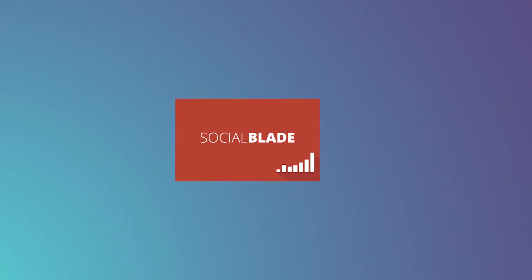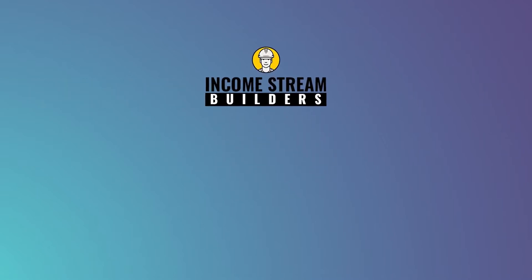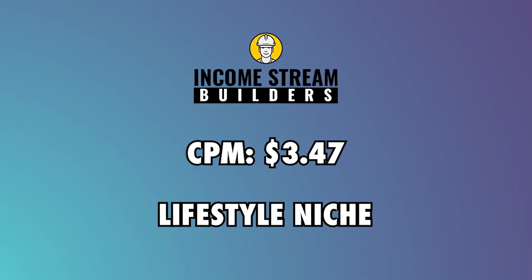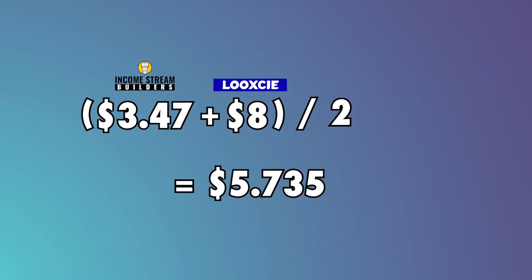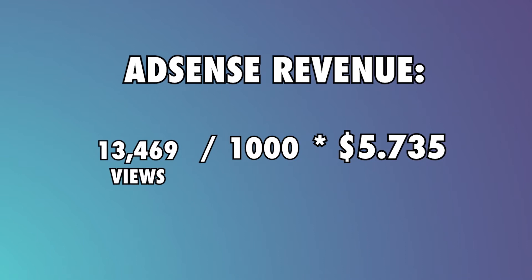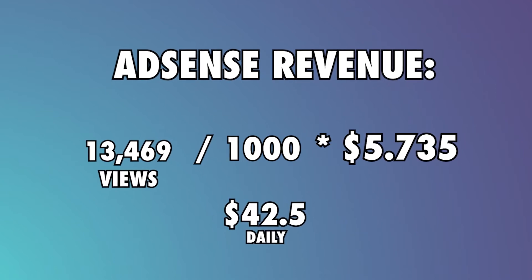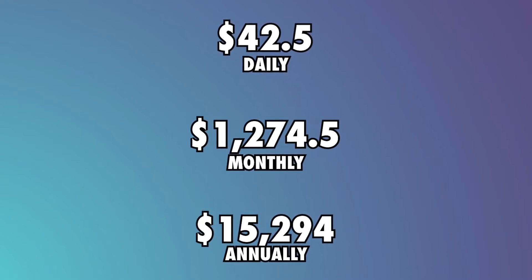Now let's take a look at their income sources. AdSense: according to their channel's Social Blade metrics, they get an average of 13,469 views per day. According to Income Stream Builders, their channel gets an average CPM of $3.47 as the content focuses on the lifestyle niche, while Look-See puts their CPM between $5 and $8 because the channel is based in the US. The average of this gives us a CPM of $5.73. To calculate AdSense earnings, we divide the daily views by 1,000 and multiply the result by the average CPM. This gives us $77 a day. YouTube will take 45% of that, leaving them with $42.50 a day, adding up to $1,274 a month and $15,294 annually from AdSense.